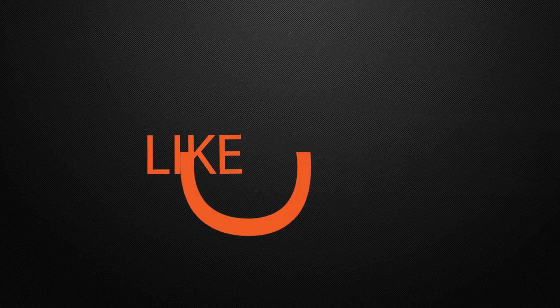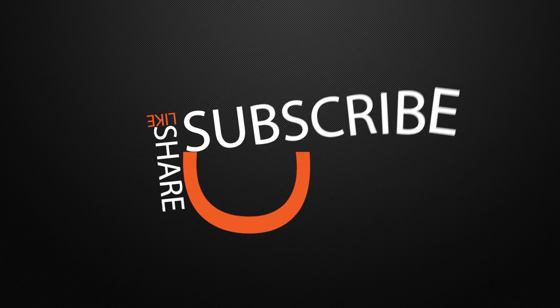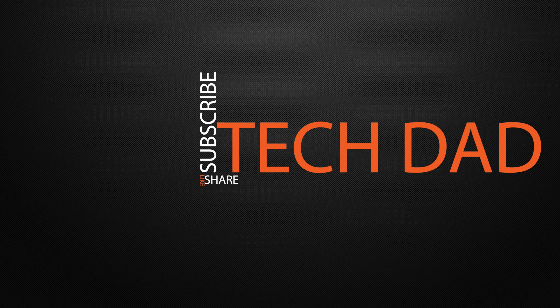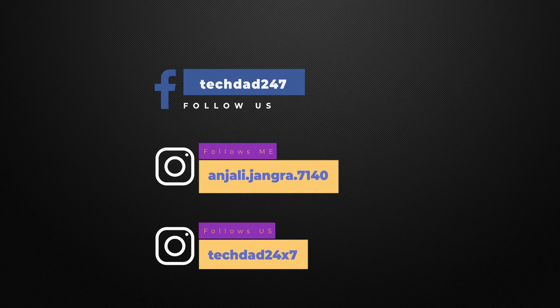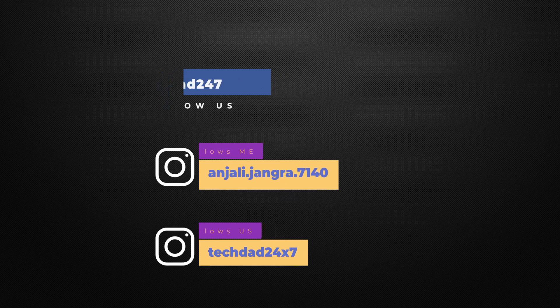Thank you guys for watching this video. If you like our content, please like our video, share it, and subscribe to our channel. Comment your thoughts below. If you are watching on Facebook, please like our page Tech Dad. And if you want to follow me on Instagram, my Instagram ID is on the screen. This is Anjali — I will see you guys in the next one. Till then, bye.